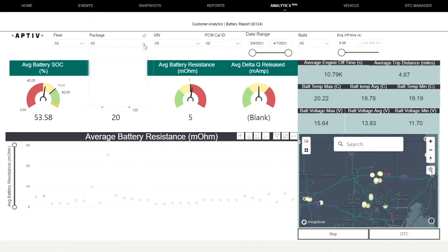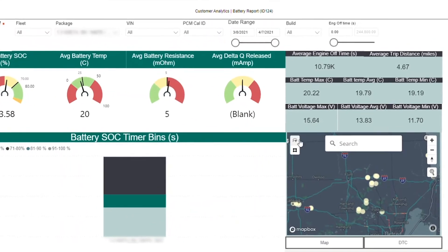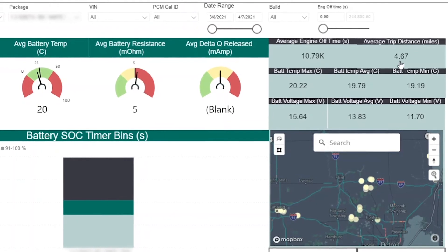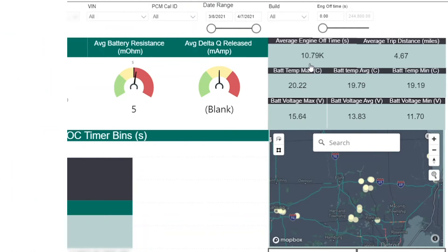We filter the data by package and then look at the state of charge histogram. In this case, we see that the vehicle is never getting completely charged and is often less than 50% charged. Another section of the report gives us a clue as to why this is happening. The average trip distance for the vehicle is unusually low, while the engine off time is unusually high.